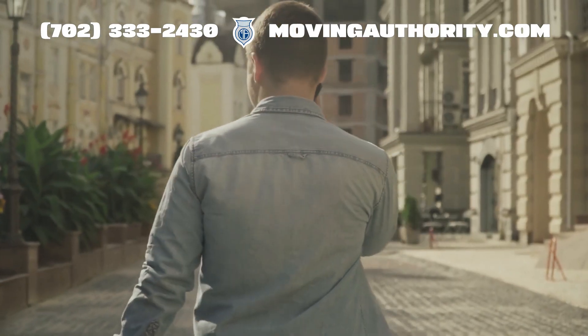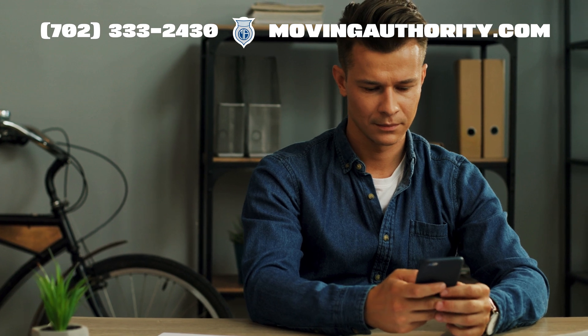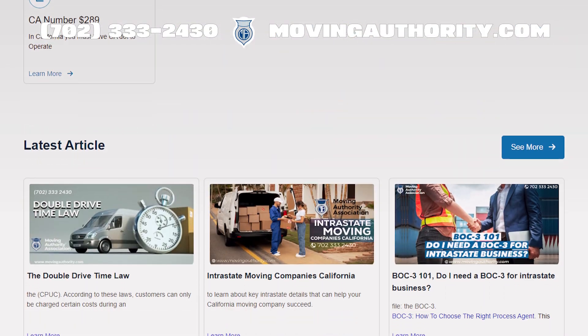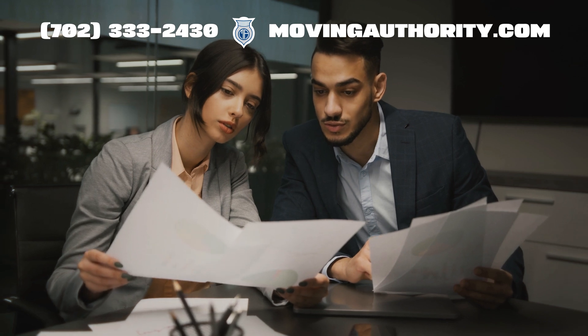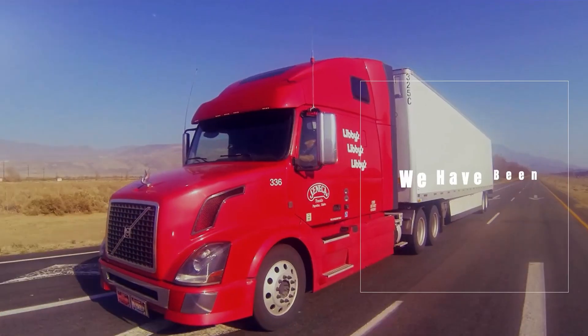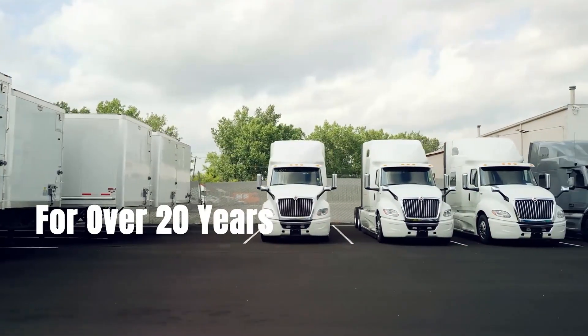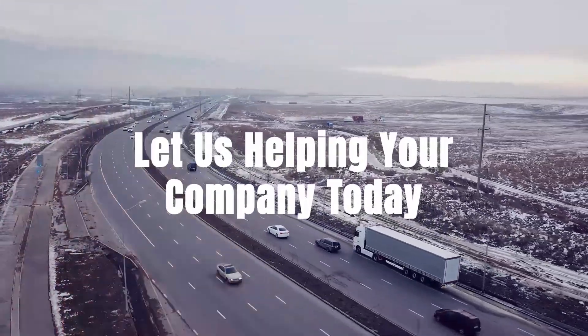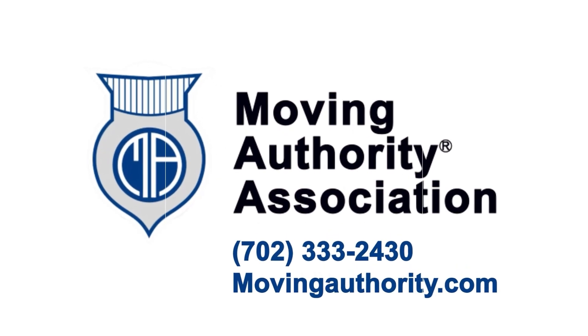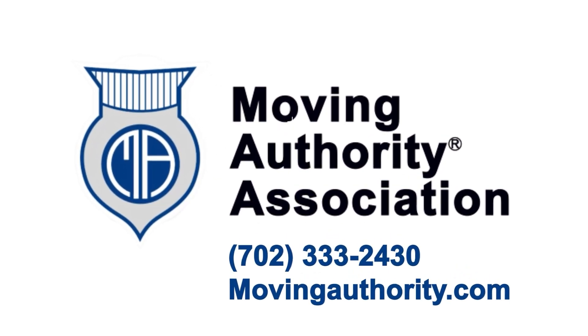You can reach us at 702-333-2430 or visit our website MovingAuthority.com. If you found this information useful, please like this video, subscribe to our channel for more updates, and share your questions or experiences in the comments below. Moving Authority Association — we have been helping people in the trucking industry for over 20 years. Let us help your company today by calling 702-333-2430 or visiting MovingAuthority.com.